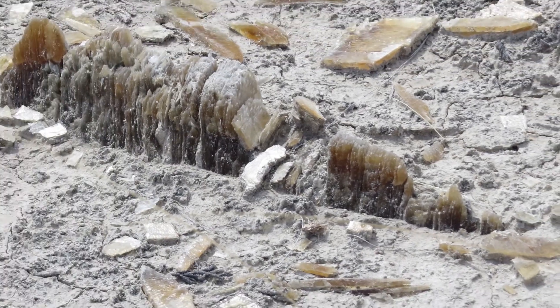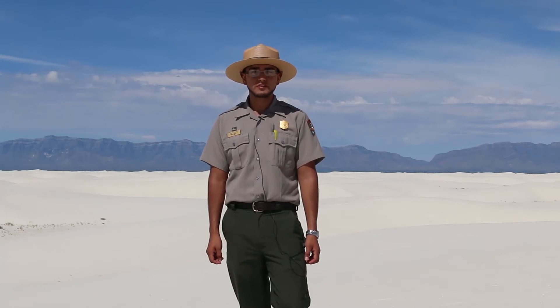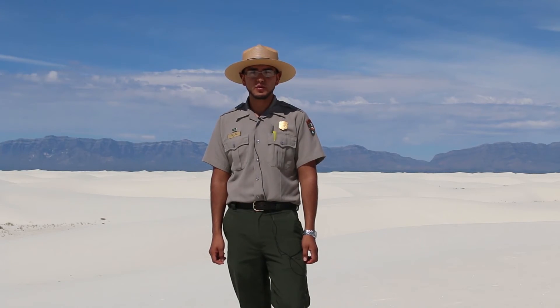So the water was responsible for putting the great amounts of gypsum into the basin. But the story is only half complete. Without the wind — not just wind, but strong wind — the dunes could not have formed.